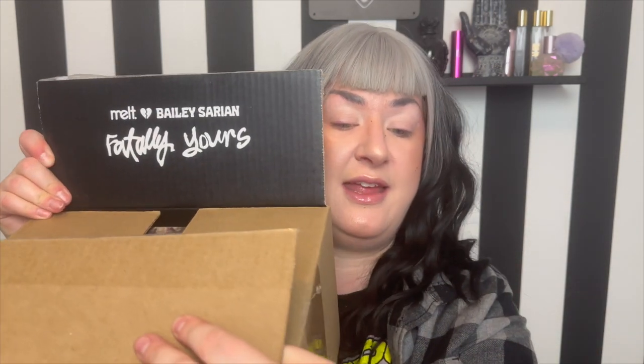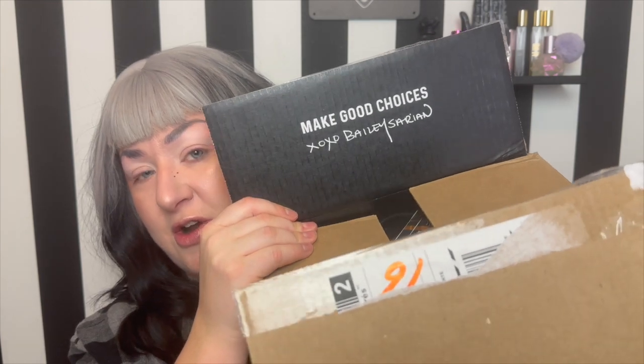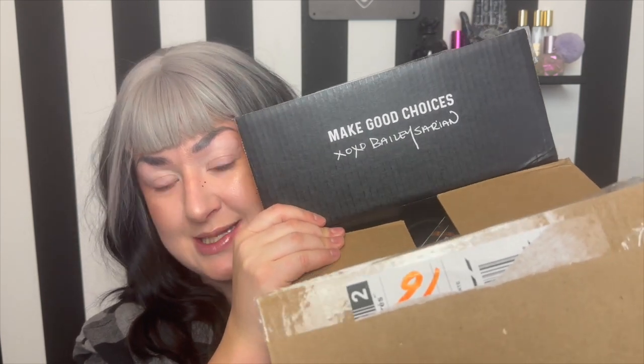I thought it would be fun to unbox it here together, play around, have some fun. As Bailey says, it's just makeup, it'll wash off — so let's get into it. Starting off with the box, it's really cute. On the inside they've got the Melt and Bailey Sarian Fatally Yours collection, and on the other side her classic 'make good choices' phrase, xoxo Bailey Sarian.